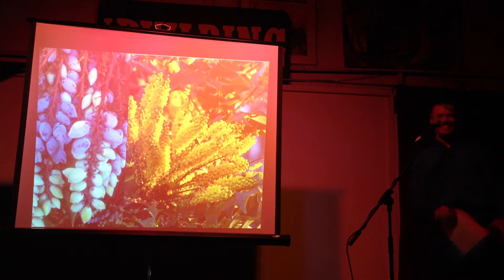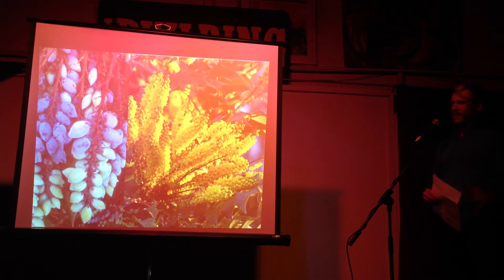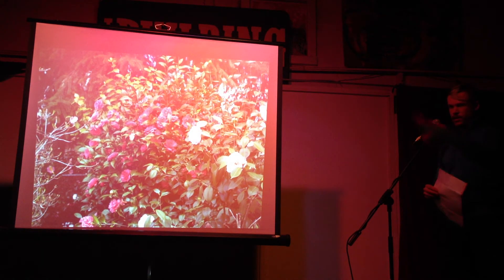This one is Mahonia. It blooms in the dead of winter with these spectacular sprays of yellow flowers, and then in the spring it gets those crazy berries.